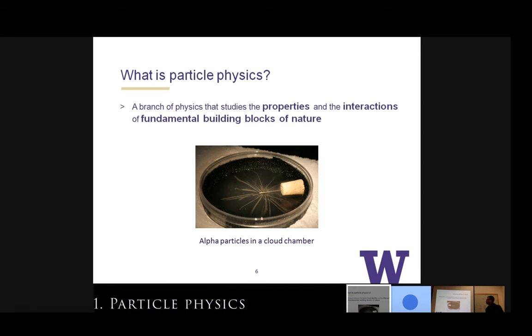Back to basics: what is particle physics? It's a branch of physics that studies the properties and interactions of the fundamental building blocks of nature. Modern particle physics started with cloud chambers, where we study the trajectory of particles. You can see the tracks from an alpha particle source. At CERN, all the experiments have a similar idea — we look at the trajectories of different particles inside the detector, but nowadays we use sensors and computers instead of just observing a cloud chamber.